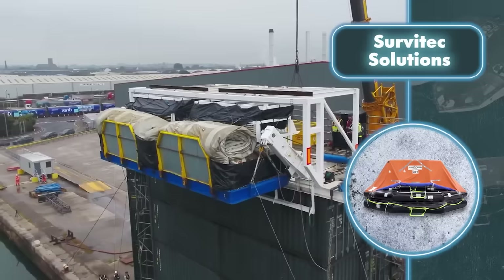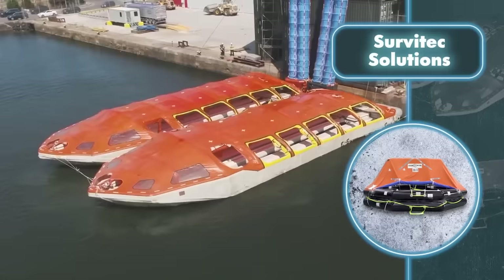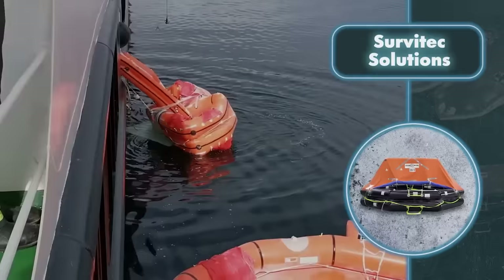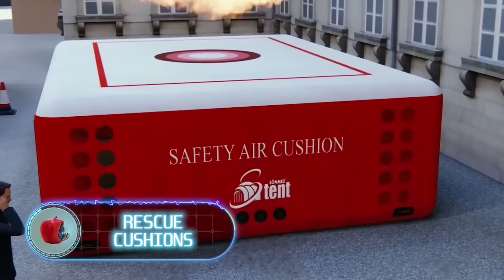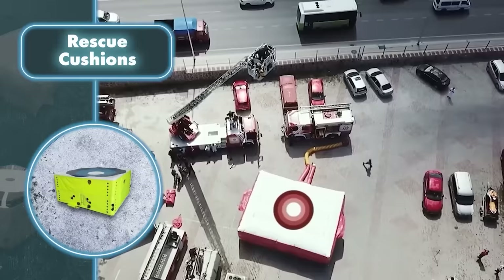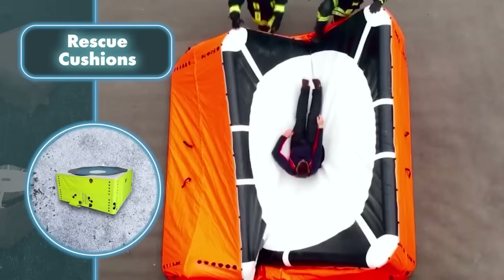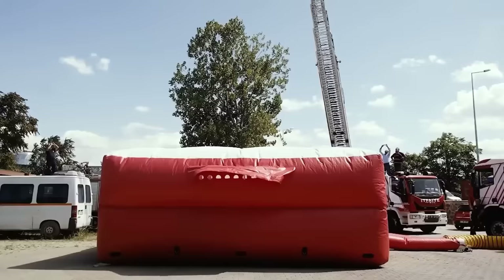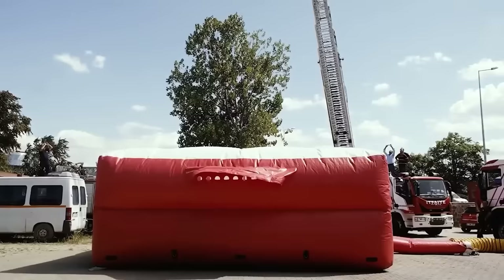A special slide facilitates the effortless transfer of people to the lifeboat. Rescue cushions are sometimes deployed when there's a fire in a building and there's no way to use the stairs — your last resort is to jump out of a window. The vividly colored patterned object beneath you is an inflatable cushion that will ensure your safe landing. Safety cushions are simple inflatable devices made of tough, durable materials to support people of all sizes, and they are waterproof, fire resistant, and resistant to corrosive substances.